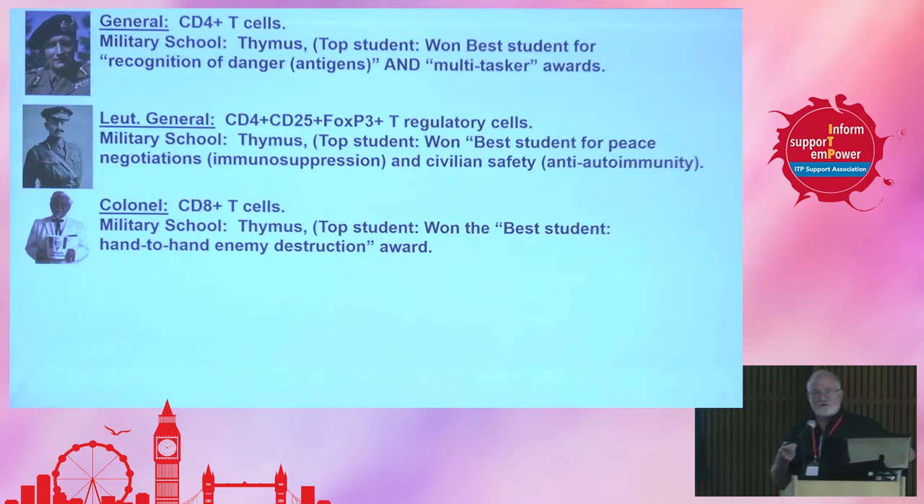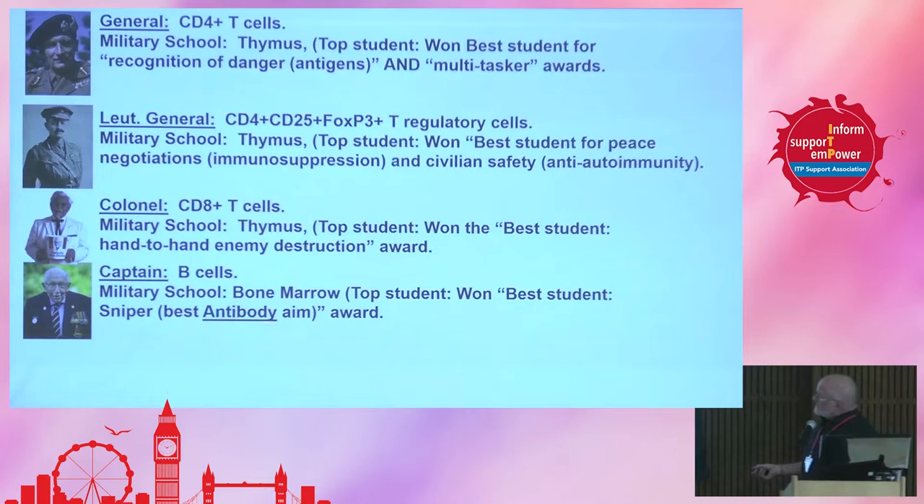The next one is the captain — these are the B cells. The military school that this cell type went to is actually in the bone marrow. This is where they learn not to become autoimmune. He won the best student award — he was a sniper, and he makes antibodies, so he's really good at making these specific proteins that bind to antigens and can cause clearance of those antigens.